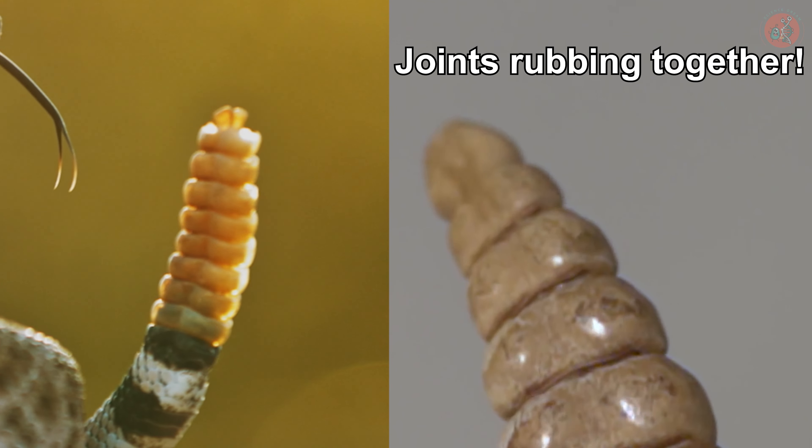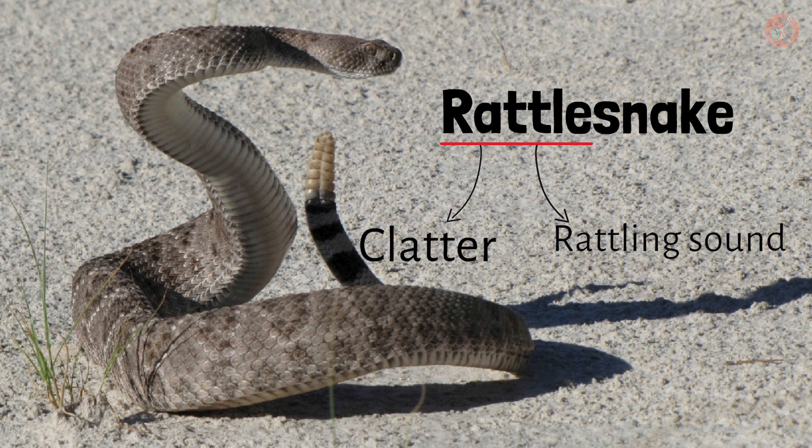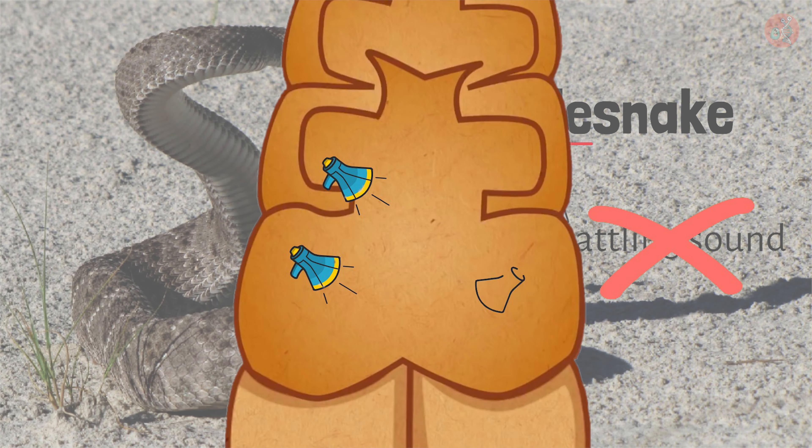Shall we take another look? The rattle in rattlesnake actually refers to the clattering sound of hard objects rubbing each other, not the sound of something hitting from the inside. And this sound is amplified inside the hollow tail, echoing like in a cave.